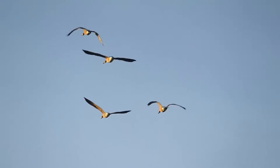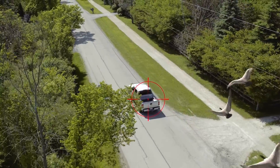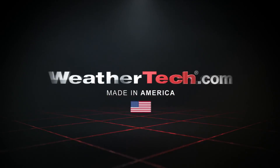On the great American road, you never know what your truck or SUV may get hit with. For the ultimate protection, visit WeatherTech.com. Because nothing protects like WeatherTech.